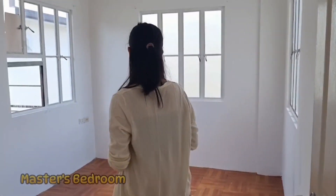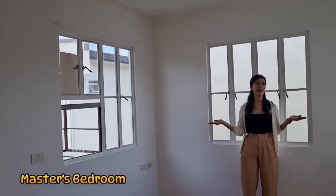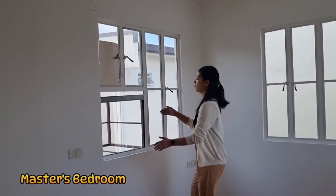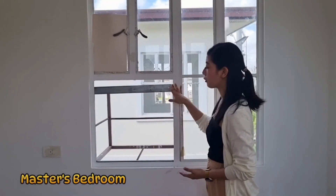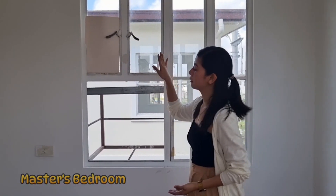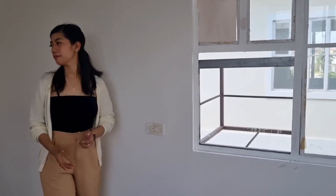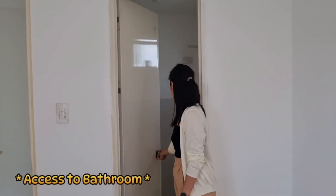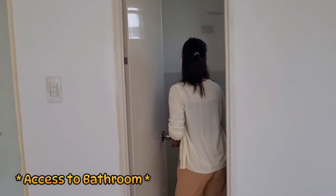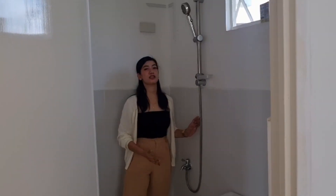Nandito naman po ang ating master's bedroom. Marami po siyang bintana. Surprise po talaga — pwede na rin po siyang kabahan ng window-type aircon. And ito po yung saksakan ng aircon. May access din po siya sa ating bathroom. Complete textures din po.